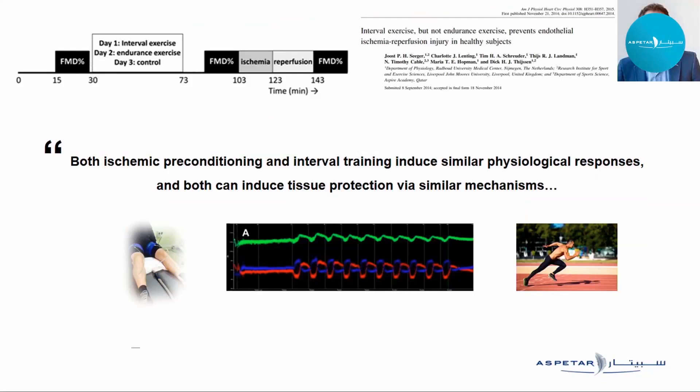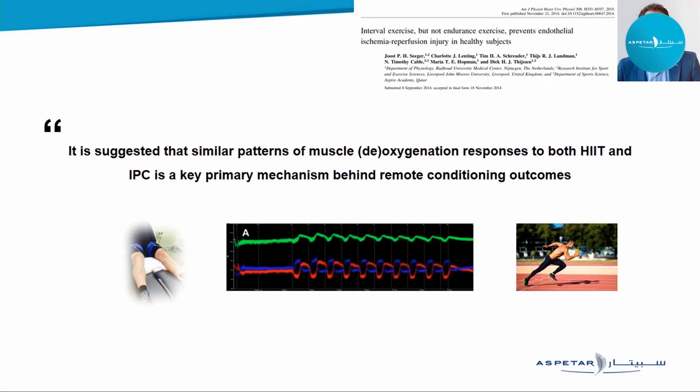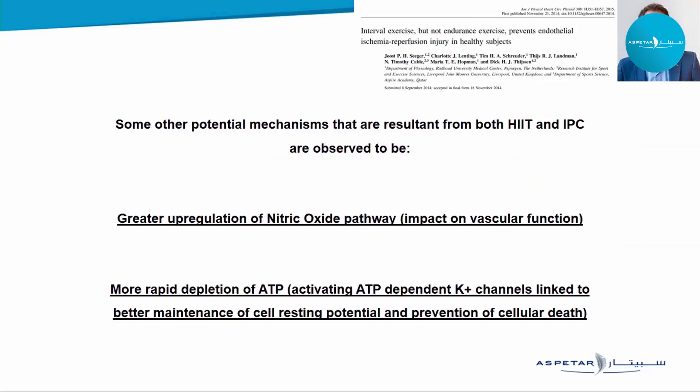Before getting into these studies, it's important to highlight contextual similarities between ischemic preconditioning and high intensity exercise training. A great paper from Dick Thijssen's group in Holland showed evidence that both IPC and interval training induce similar physiological responses and can cause remote conditioning. Similar patterns of muscle deoxygenation responses to both IPC and HIT are a key primary mechanism behind why both exert remote conditioning responses to tissue infarct and damage. Other crossover mechanisms include greater upregulation of the nitric oxide pathway — with implications for vascular function — and more rapid depletion of ATP, which has implications for the muscle itself, such as better maintenance of cell resting potential and prevention of cellular death during injury or insult.